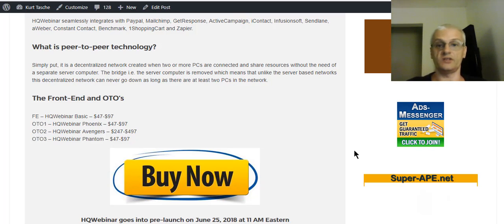Full details on these OTOs are going to be available once the product is launched.